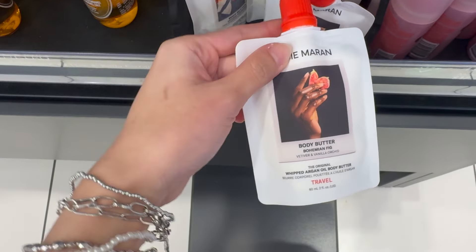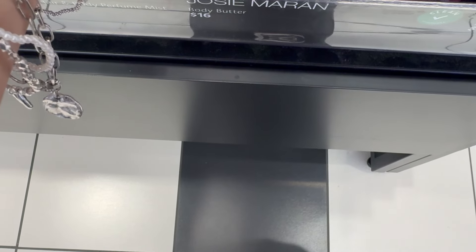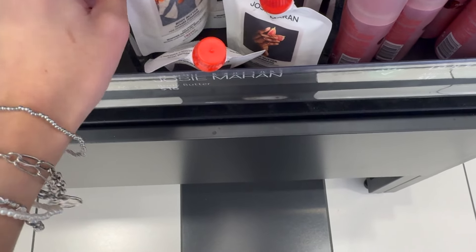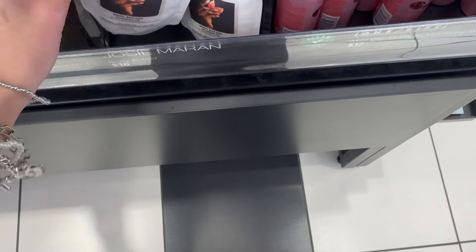I saw these somewhere and really wanted to try them, but I don't know what they smell like, so probably next time. The travel mini is so cute though — so tiny.